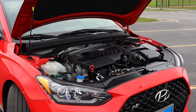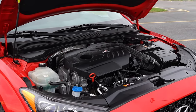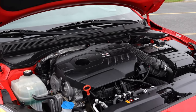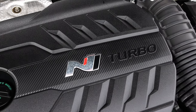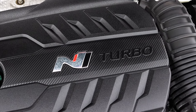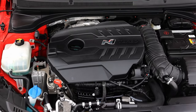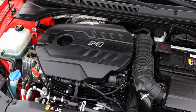Let's get back to that 2.0 liter turbocharged inline four under the hood. It makes 250 horsepower, which is a pretty good amount, especially for a little hatchback like this. You could also get the performance package, which raises it about 25 extra horsepower to 275 horsepower. But this one is just the 250.